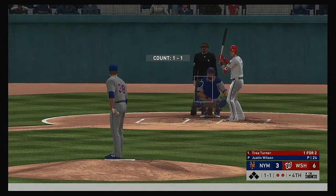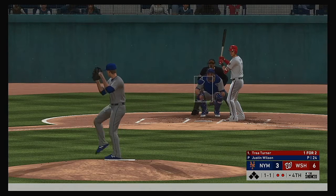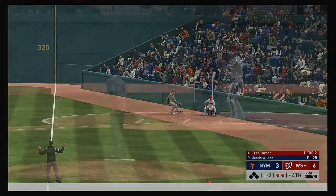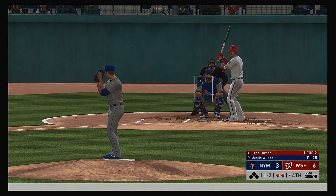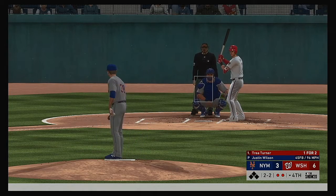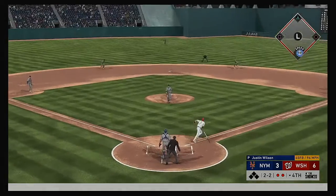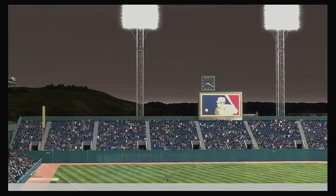Two are gone in the Nationals' fourth — that'll bring up one of the fastest players in all the land, Trey Turner. Now a swing and a fly ball, right fielder is on the run but this'll land untouched. Two out, nobody on. Looked like the fastball got away — ball two. Weak grounder back to the mound, throw to first to get him easily and the side is retired.